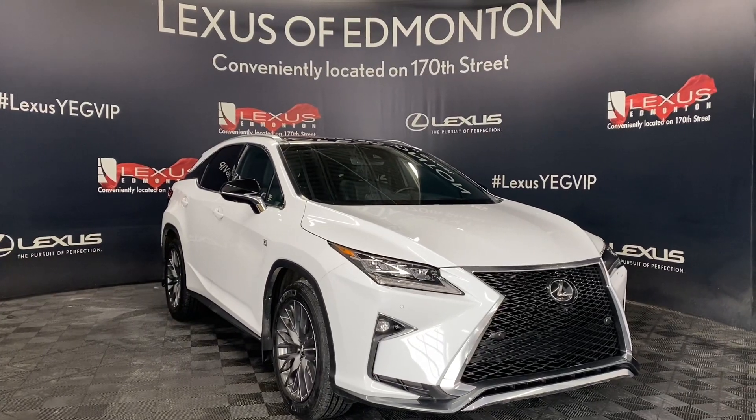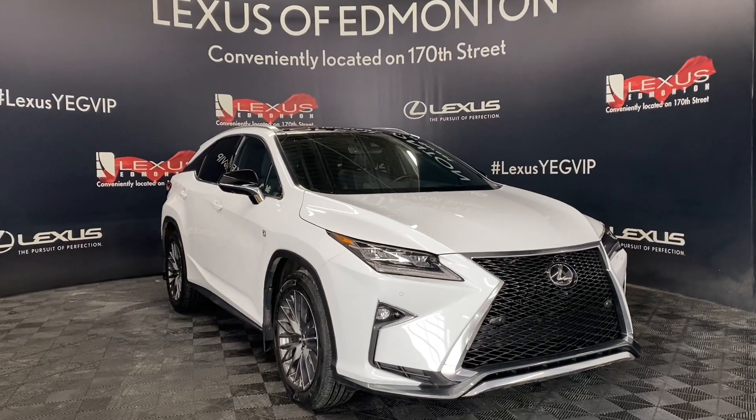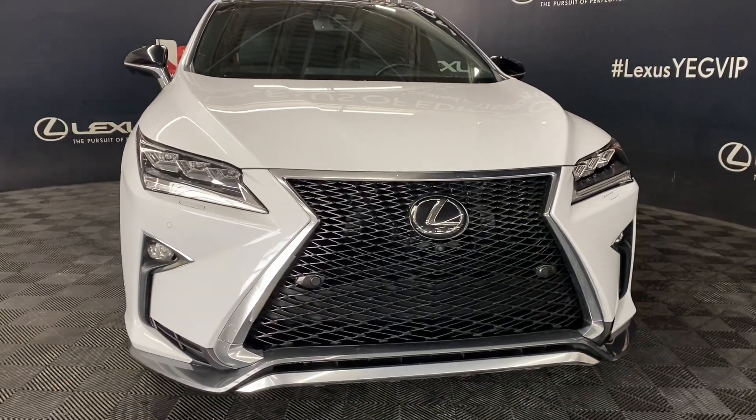Welcome to Lexus Edmonton, located off 111th Ave and 170th Street. Today we're looking at a 2019 Lexus RX350 F-Sport Series 3 in the color ultra-white.